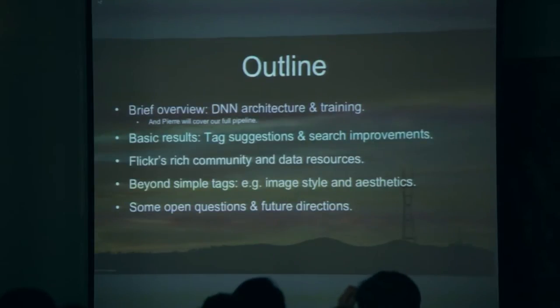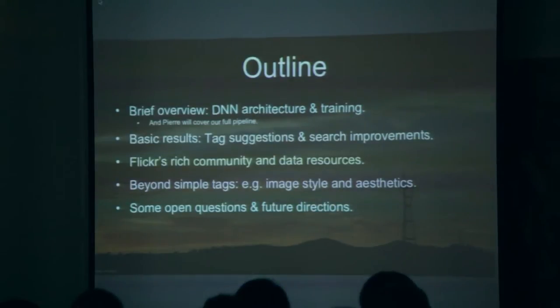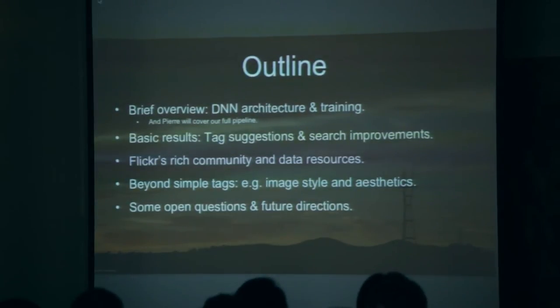The outline for the rest of my talk is as follows. I'll begin by giving you a brief overview of the deep net architecture that we use in our training process. I'm going to focus on the deep learning part. My colleague Pierre, who's up next, is going to tell you a bit more about our end-to-end pipeline, and there are a couple of interesting things there.